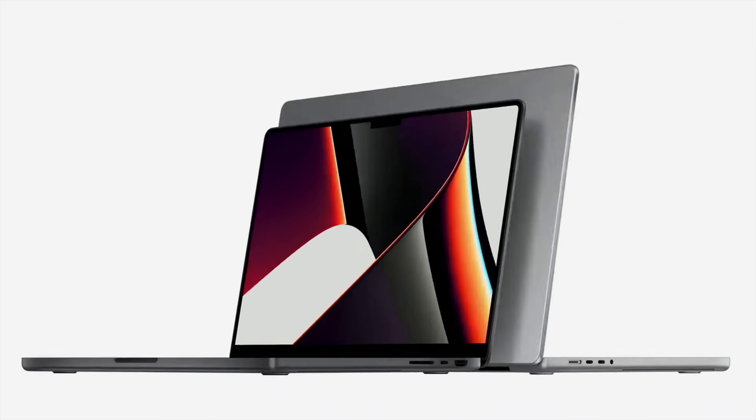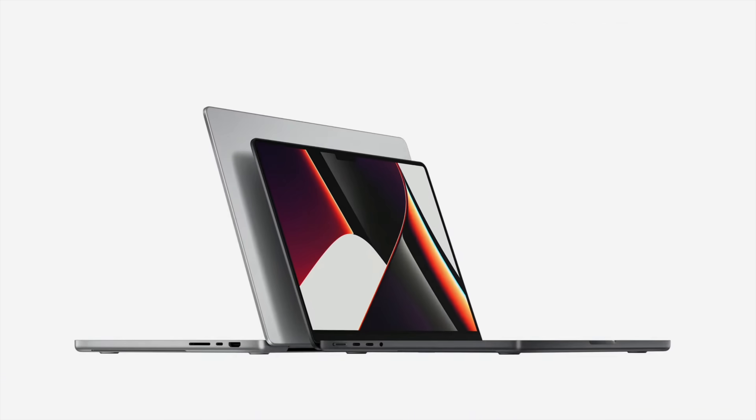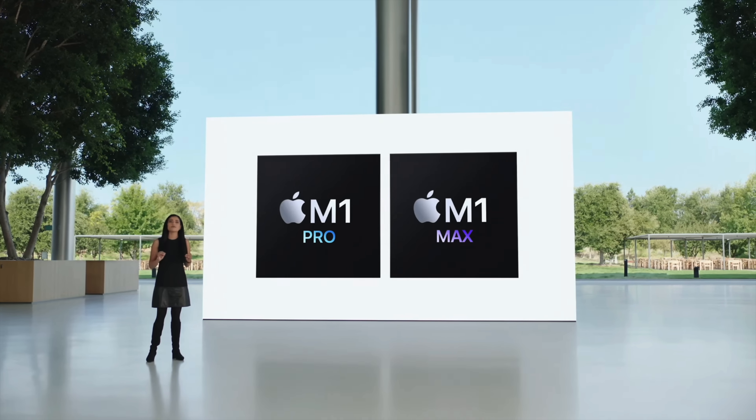If you're watching this video, then you're probably aware that Apple recently at their keynote event released a couple new MacBook Pros with their new M1 Pro and M1 Max chips.